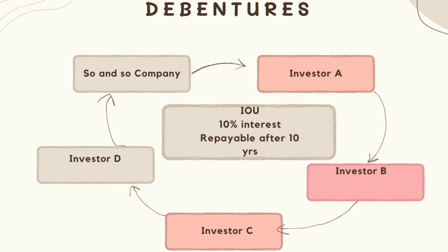So they go to Investor A. Investor A says, "Sure, I will give you the $1 billion, but we need to draw up some sort of agreement between us." And this agreement is the debenture, also known as an IOU. So basically, company so-and-so says, "I owe you, Investor A, $1 billion, and I will pay it back after 10 years with 10% interest per year." So that is a loan agreement.